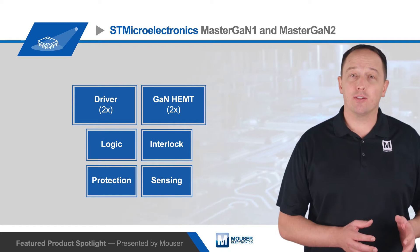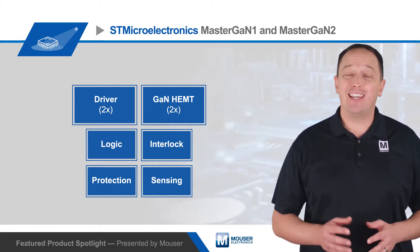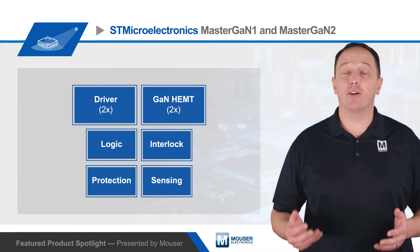It requires getting the right transistors and drivers to work together and provide optimized performance, in addition to providing sensing, safety, protection, and other functions.